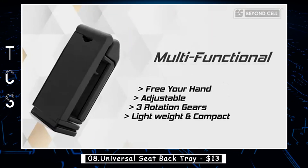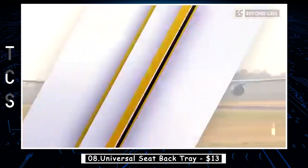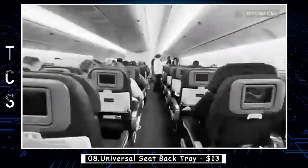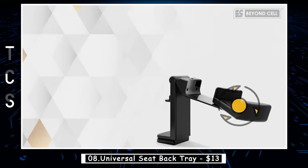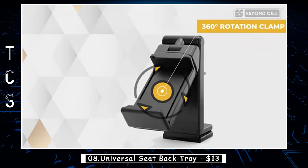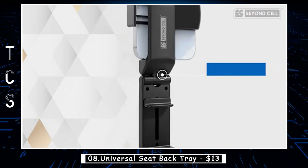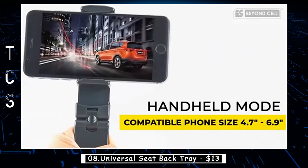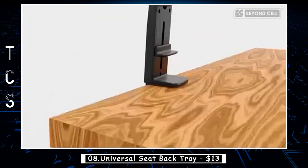The Universal Seat Back Tray is a practical accessory that allows you to keep your phone within easy reach and at a comfortable viewing angle while traveling. Designed to clip onto the tray table of an airplane or the back of a car seat, this holder securely holds your phone in place while you enjoy hands-free viewing of your favorite movies, TV shows, or video chats. The holder is adjustable to fit most phone sizes and can be rotated 360 degrees for optimal viewing angles, making it a must-have for frequent travelers.